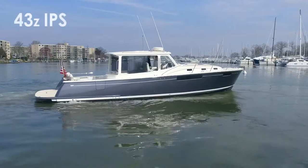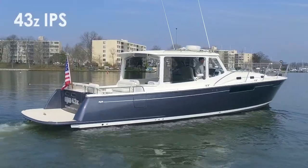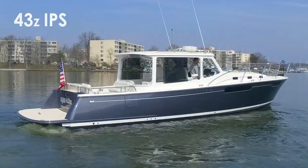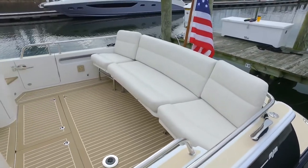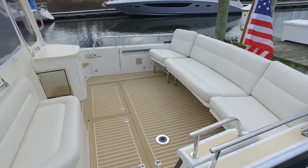Welcome aboard the MJM Yachts 43Z, an impressive and feature-rich performance yacht capable of entertaining large groups of friends and family, or for comfortable live-aboard couples cruising.